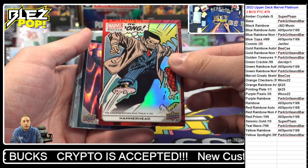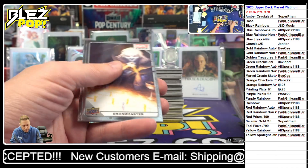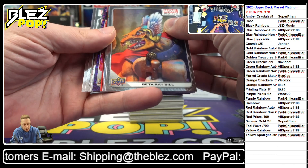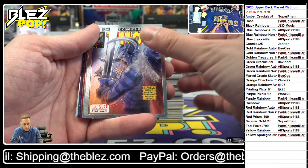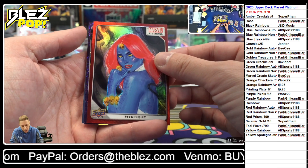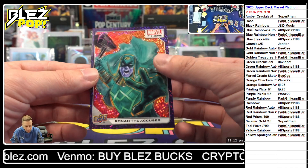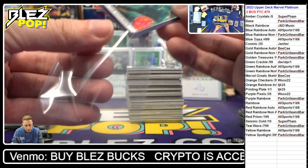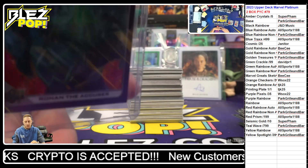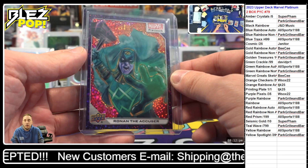Red rainbow of Hammerhead. Drax the Destroyer on the teal wave. Red rainbow of Mystique and a purple pixel of Ronin the Accuser — low number Ronin to 35 on the purple pixel. He's like a surgeon with this product. Ronin the Accuser on the purple pixel — this is my favorite parallel, reminds me of Pac-Man for whatever reason.